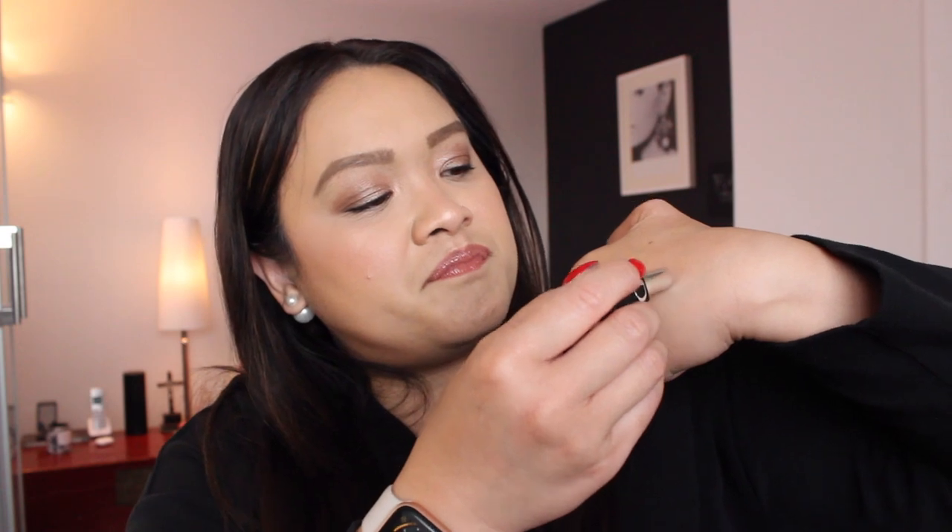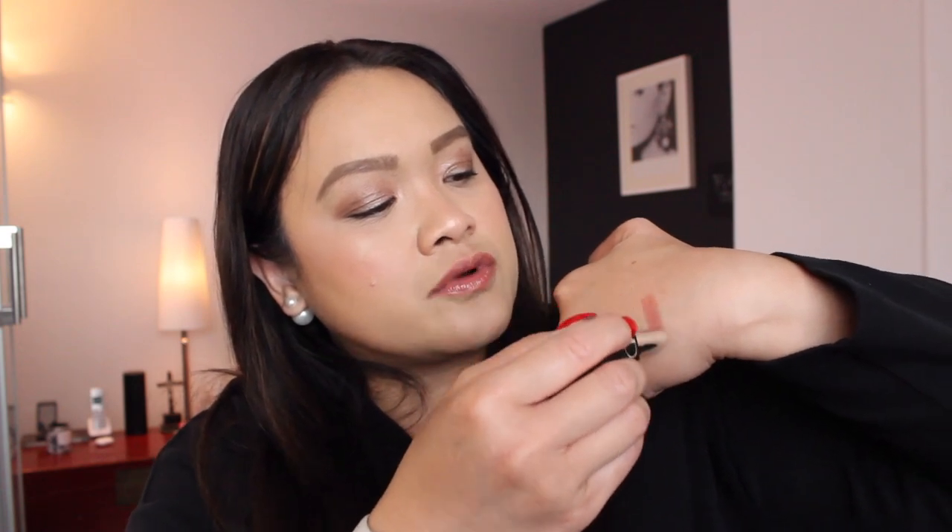I'm going to swatch this for you — it looks like a beige rose, a brownie beige rose. Now let me show you the application. This formula contains floral skincare ingredients, like the previous formula.